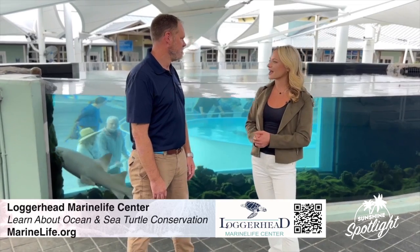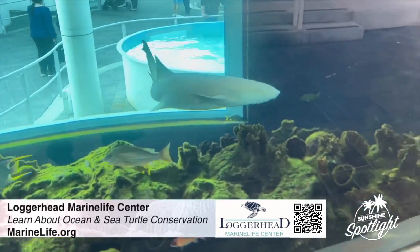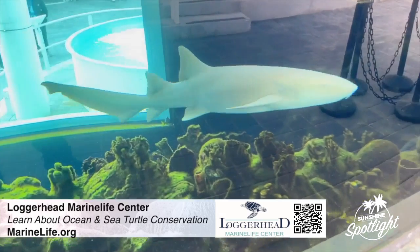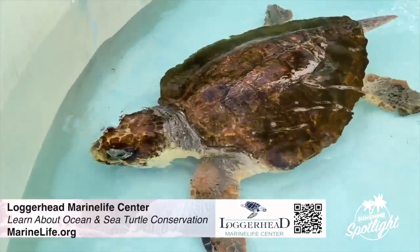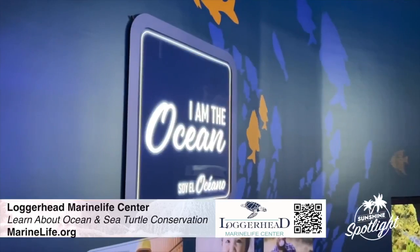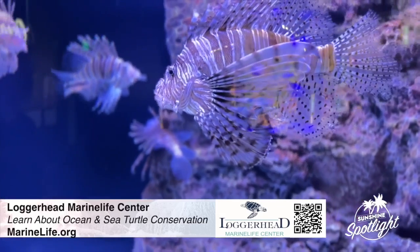Thank you for showing us around today. So tell me about all of the marine life here. This is an amazingly special place here in Palm Beach County — we have a lot to offer to everybody. We're an active sea turtle hospital that's open to the public. We have aquariums, we're an active research facility, a conservation space. This is the marine life that's living right in our backyard.